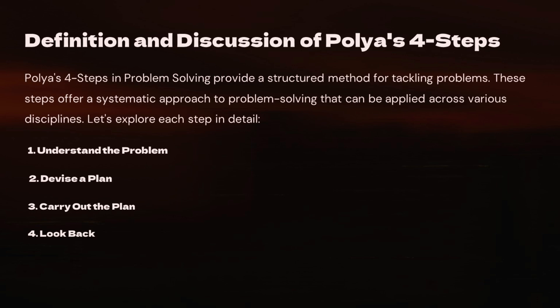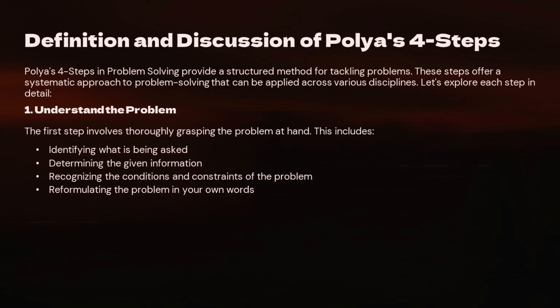So what exactly are Polya's four steps? They provide a structured way to tackle problems. First, you need to understand the problem. Then you devise a plan, carry out the plan, and finally, look back to see if your solution makes sense. Let's break these down.